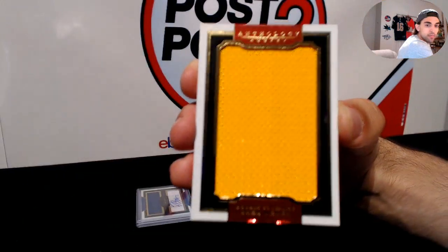And here we go with another cool patch — Ken, here you go. Three-color patch of Zdeno Chara, numbered to 99. Zdeno Chara for the Bruins, massive materials, to 99.